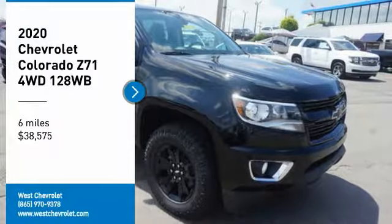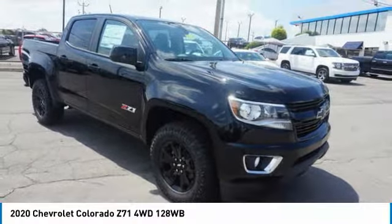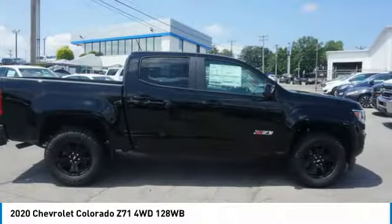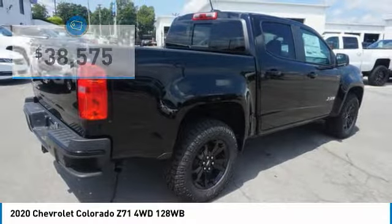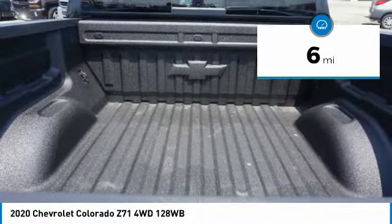Take a ride in the 2020 Colorado — great hauling capability, powerful, rugged, and at a great Chevy price. Colorado is priced below forty thousand dollars, and this vehicle has less than 100 miles.